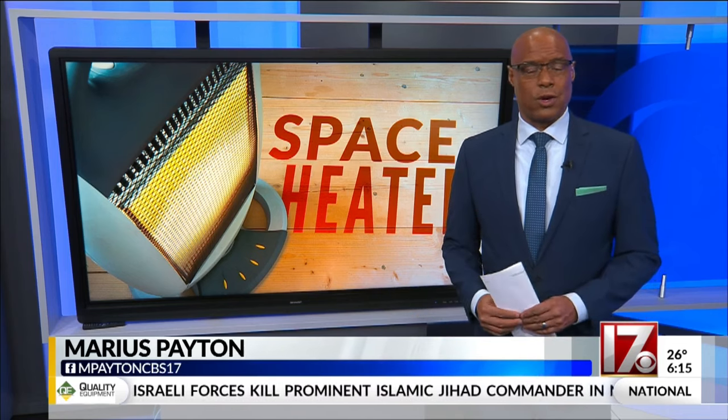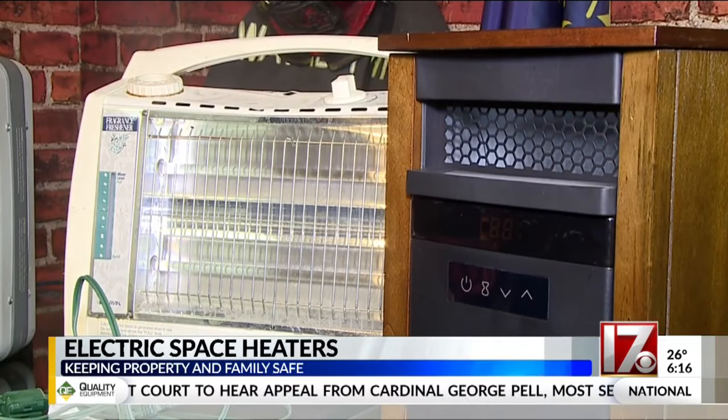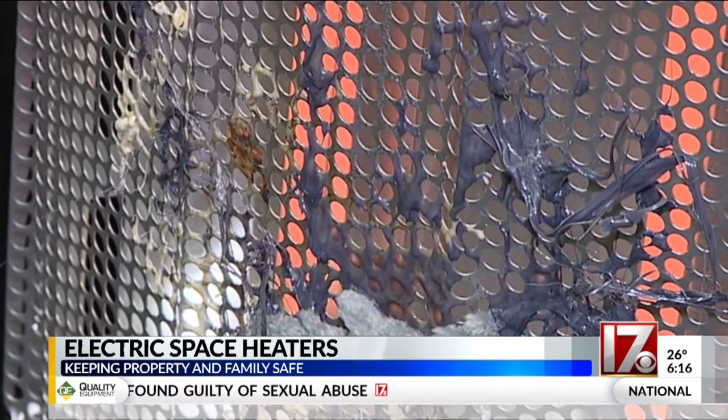With extremely cold weather falling on the Triangle and much of central North Carolina this week, keeping warm and safe is a top priority. But let's bring some emphasis on safe. Electric space heaters are a quick and somewhat inexpensive way to bring warmth to the living room or bedroom, but that comfort can quickly turn into disaster if you're not careful.